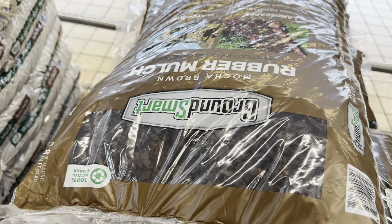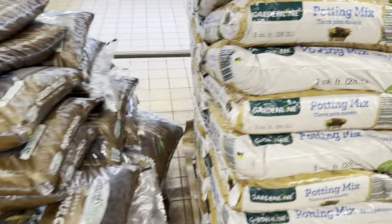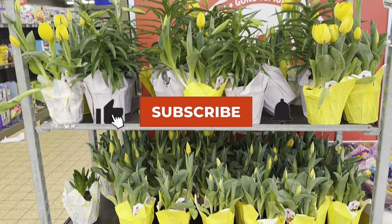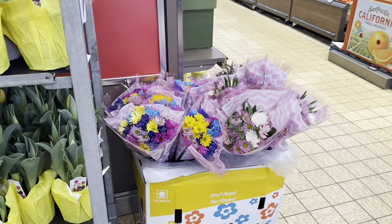The Moco brown rubber mulch by Ground Smart is $6.00, and Garter Line potting mix is $5.00. These beautiful bouquets here are $4.89 — oh my goodness — and the larger ones are $7.00.